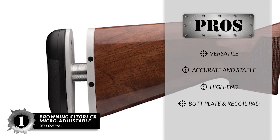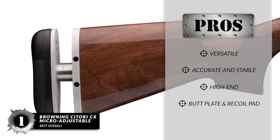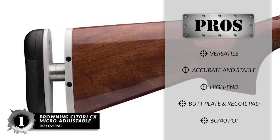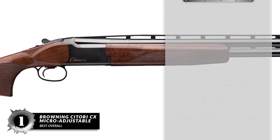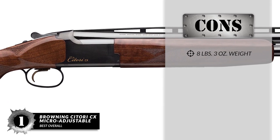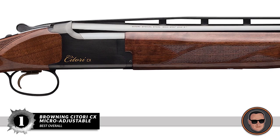It has an adjustable toe-in, out, up, down butt plate with inflex recoil pad. And the versatile 60-40 POI is ideal for hunting and all clay target sports. However, it's a bit heavy at 8 pounds and 3 ounces, and it's too pricey for low-end use.